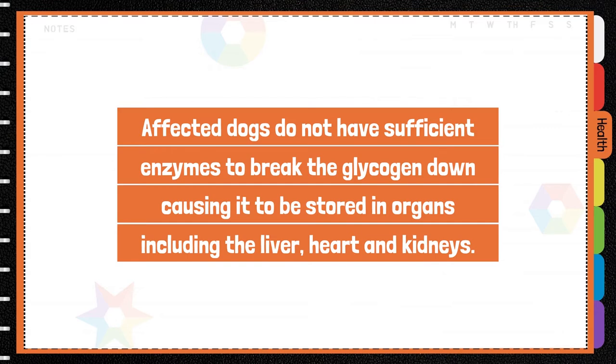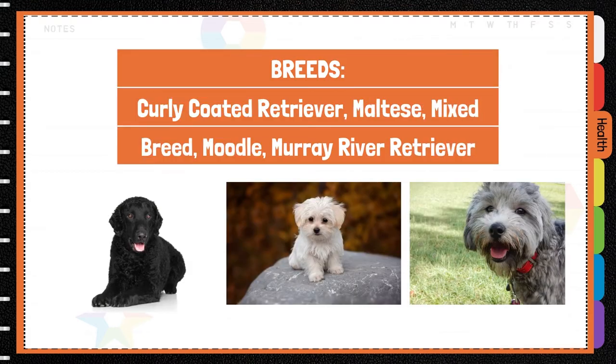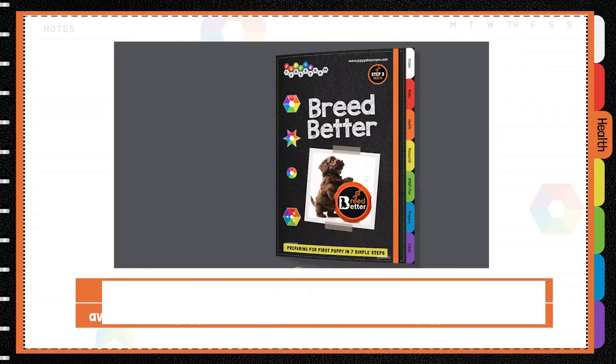Affected organs include the liver, heart, and kidneys. The mode of inheritance is autosomal recessive. Breeds affected include the Curly Coat Retriever, the Maltese, the Murray River Retriever, the Moodle, and any mixed breeds containing these.